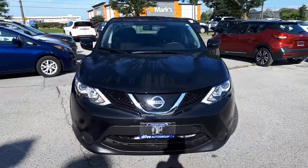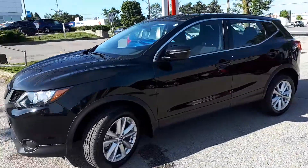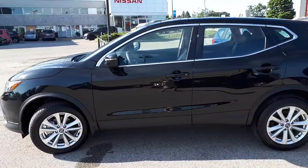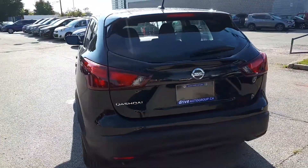Here at EduCore Nissan, we have a pre-owned and DriveShield Certified 2019 Nissan Qashqai S trim. This vehicle has front-wheel drive and a continuously variable transmission.